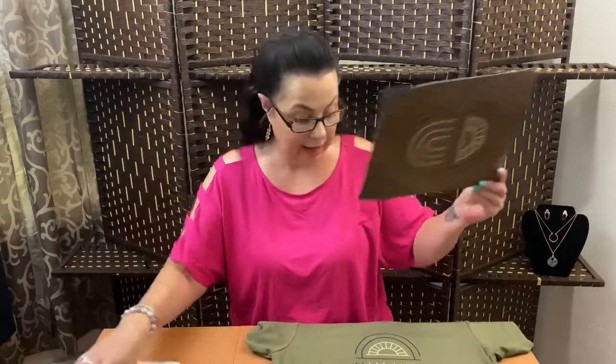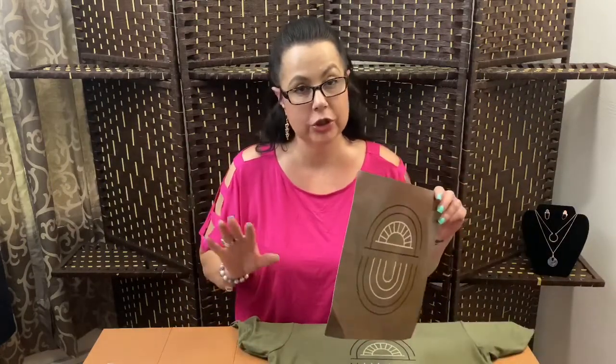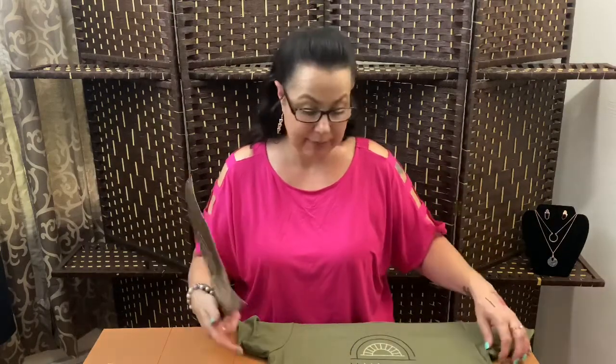Now I ordered a large, and I'm looking at this — they said that a women's t-shirt in this company is more fitted. So they said if you want more of a looser look to size up, and I wish I would have sized up. I can tell that a large is going to be very form fitting on me. So next month I'm definitely going to go to an extra large, because I like a little bit of room in my t-shirts.